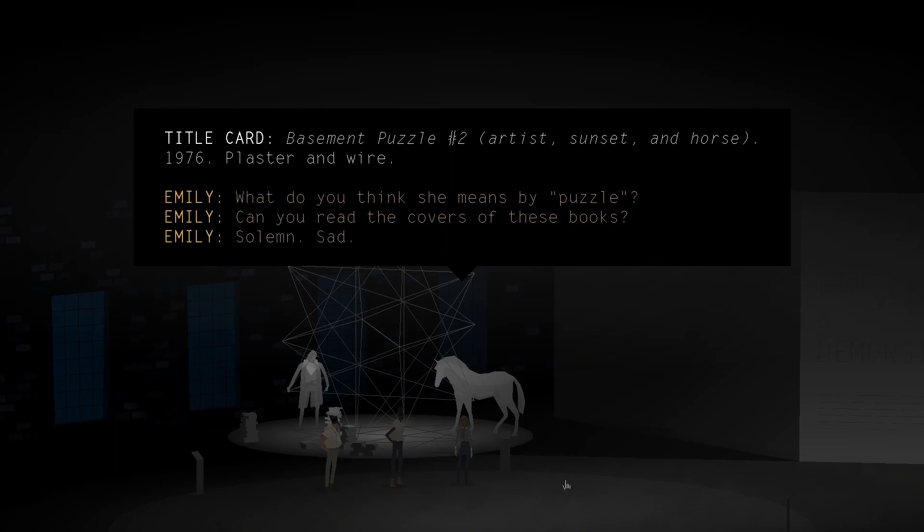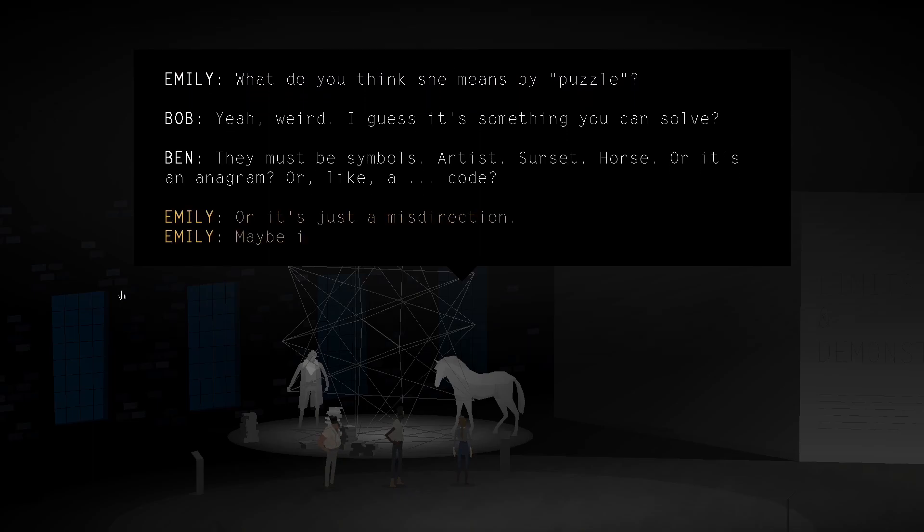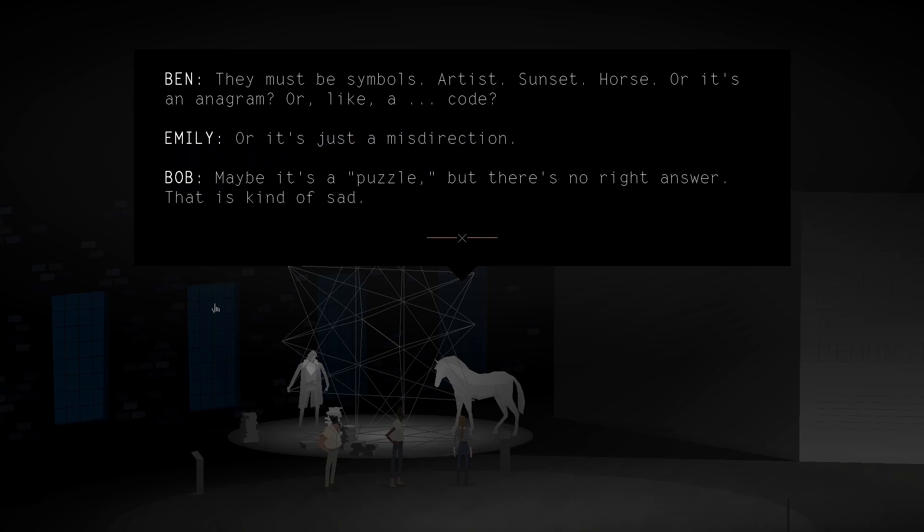Basement Puzzle 2. Artist, Sunset, and Horse. 1976. Plaster and wire. What do you think she means by puzzle? I hope it's not sad. I guess it's something you can solve. They must be symbols — Artist, Sunset, Horse. Or it's an anagram? Or like a code? Or it's just a misdirection? Maybe it's a puzzle, but there's no right answer. That is kind of sad.